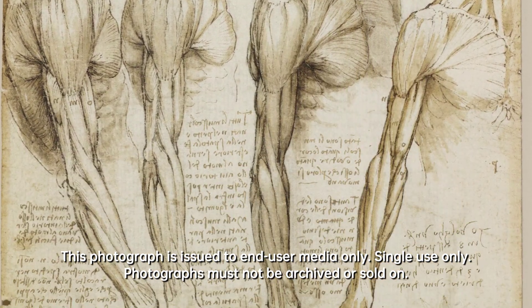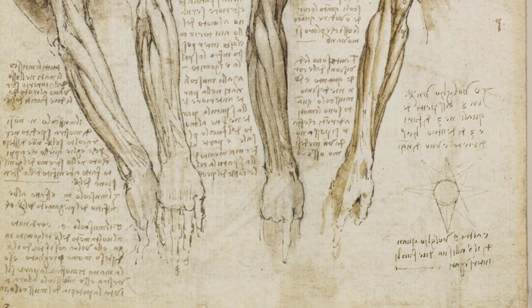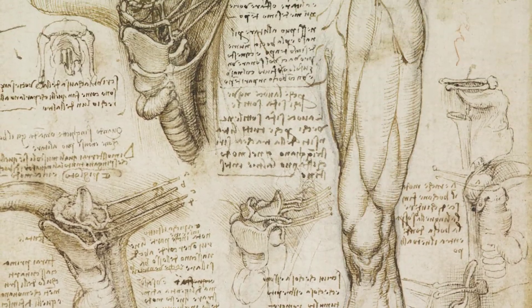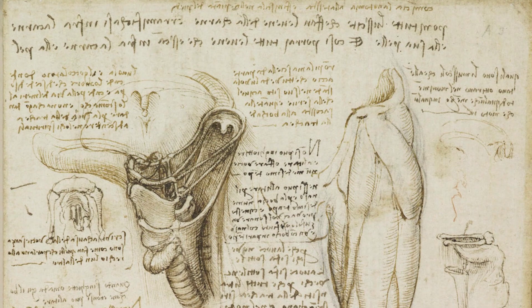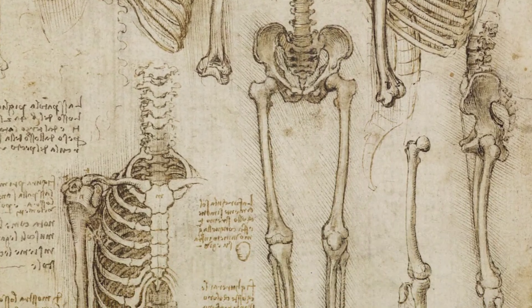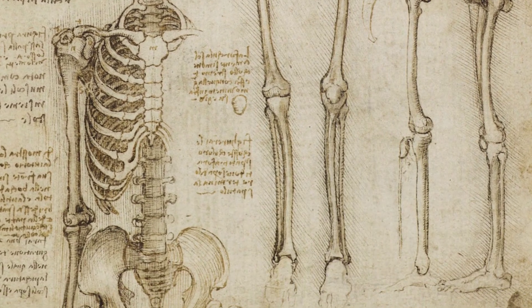Leonardo da Vinci lived during the Renaissance, a period of great artistic and scientific achievement. It was a time when people were beginning to question the world around them and seek a deeper understanding of the human body. Da Vinci's drawings reflect this era of curiosity and exploration.